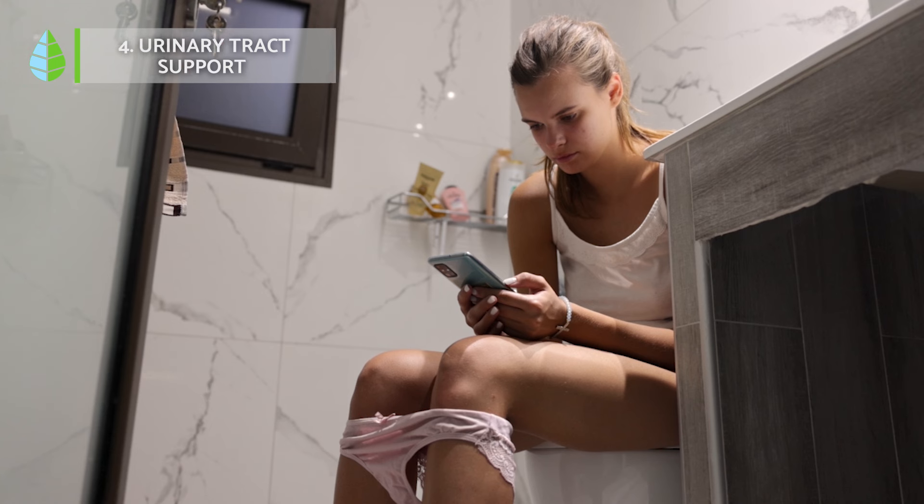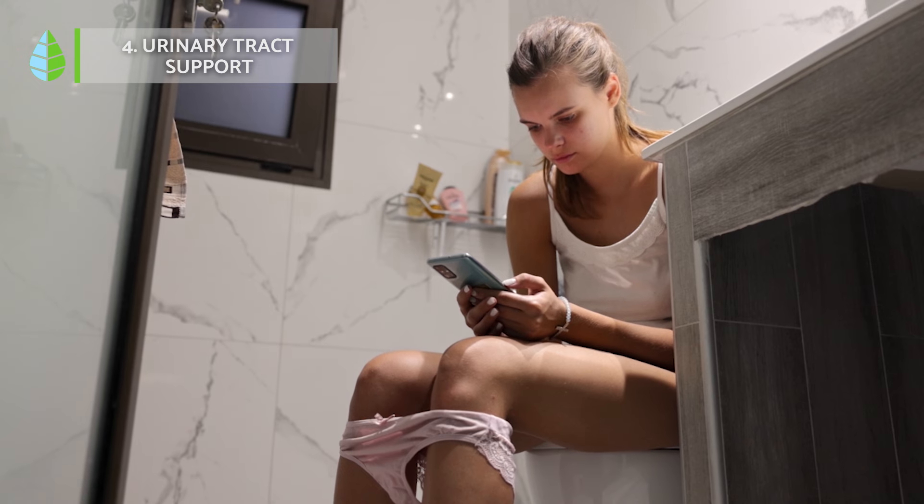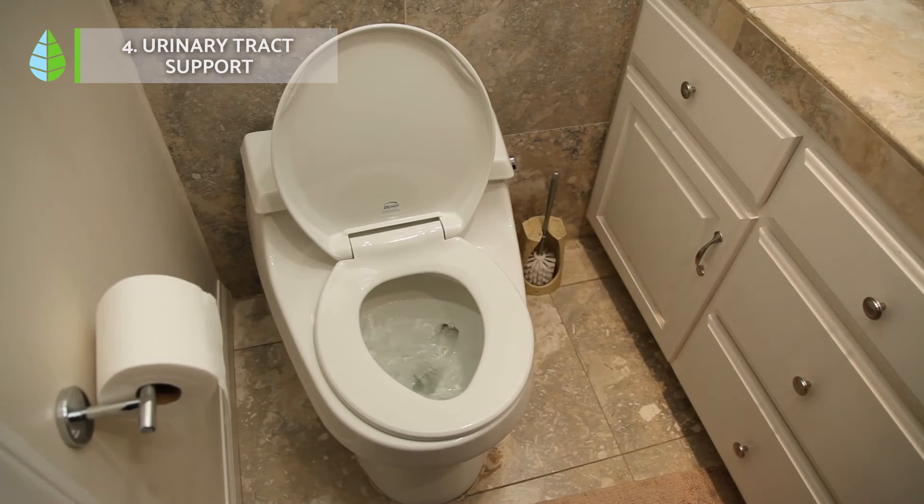Urinary tract support. Hibiscus has some antiseptic properties. While some studies suggest it might help cleanse the urinary tract, more research is needed to confirm its effectiveness in treating urinary tract infections.